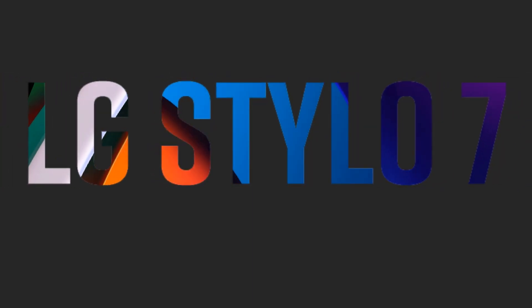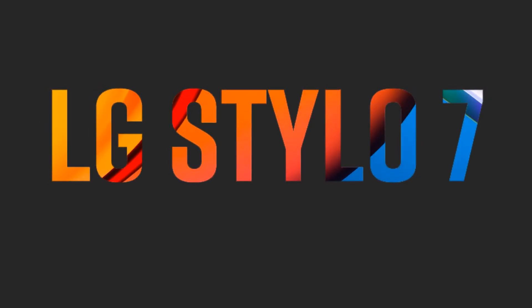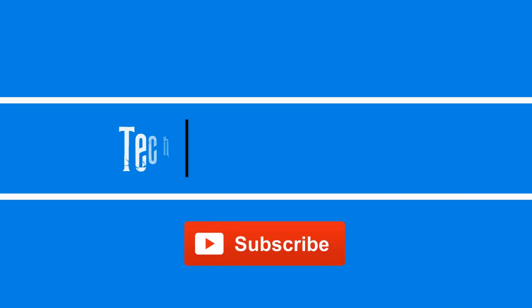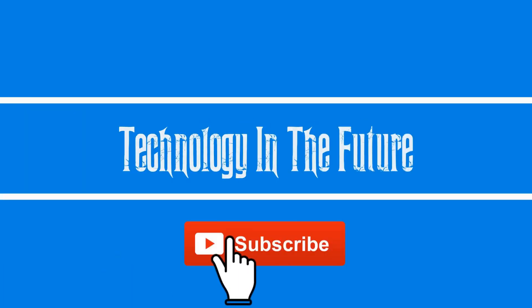Hi guys, my name is Faisal, you are watching Technology in the Future. Today we are introducing the LG Stylo 7 smartphone. In this video I am going to explain the future design, full specifications, release date and price of the LG Stylo 7. Watch the full video, and if you have not subscribed to my channel yet, hurry up and subscribe for more videos like this.